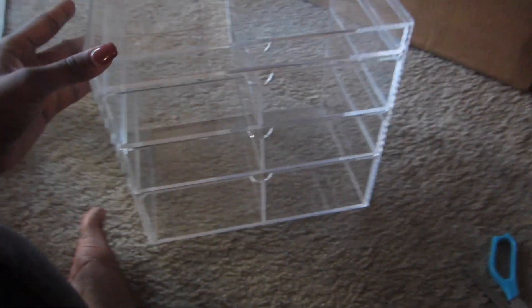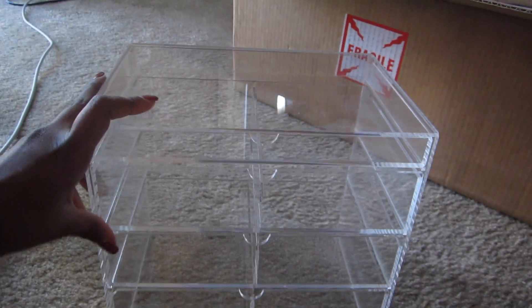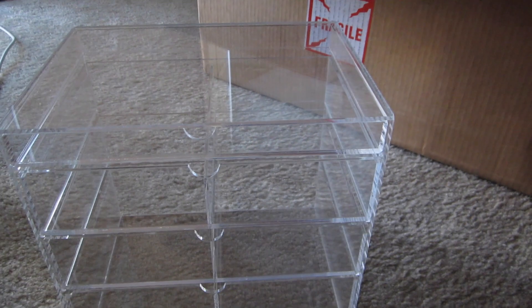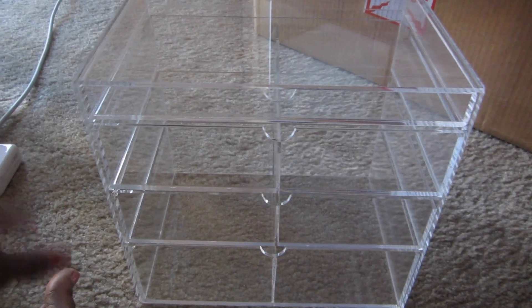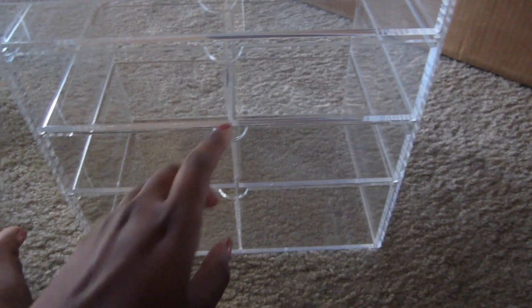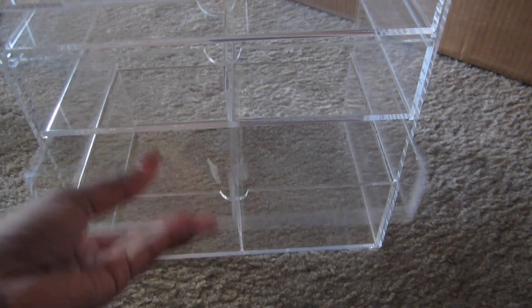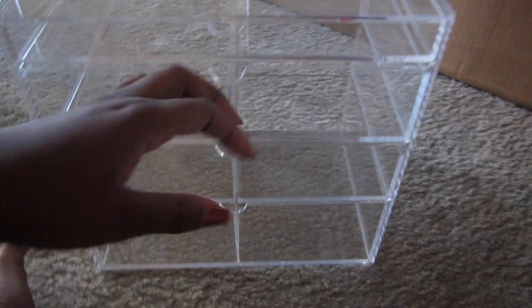Okay, so this is it. Now I can reorganize my makeup. The drawers are so much bigger and wider, so now I can take some makeup out of my Muji drawer and put my everyday makeup in this, and like lip products and eye products in the other one. I don't know exactly how I'm going to do it, but I'll show y'all after I organize everything.